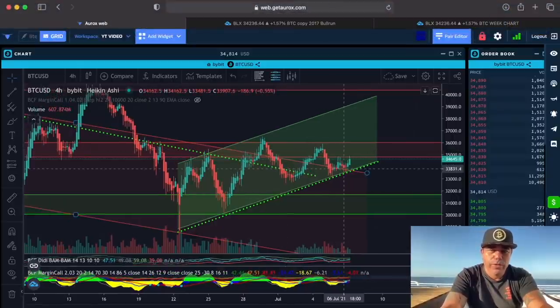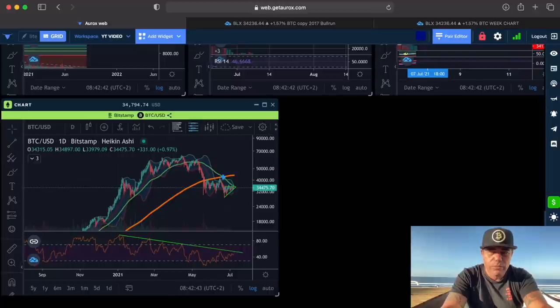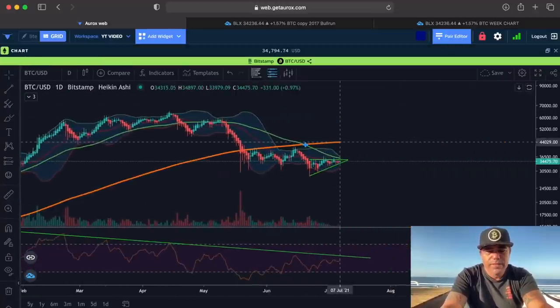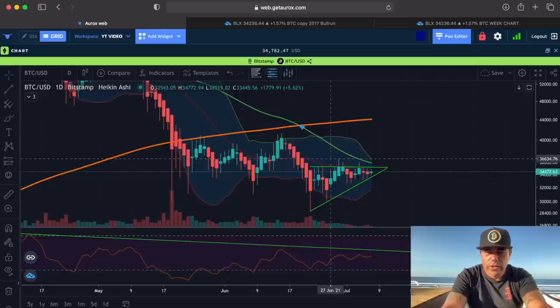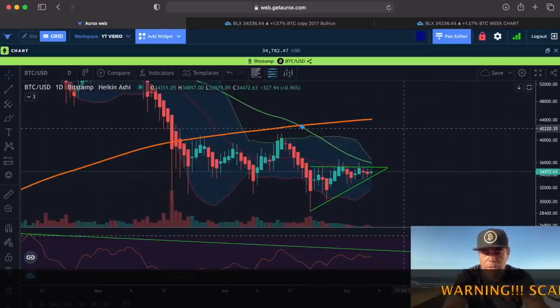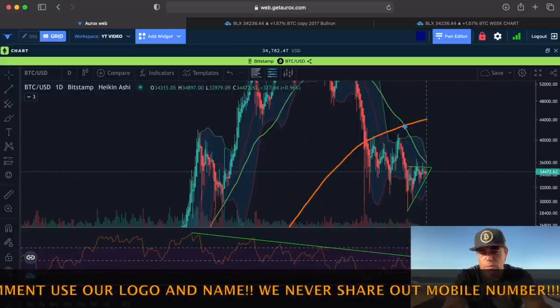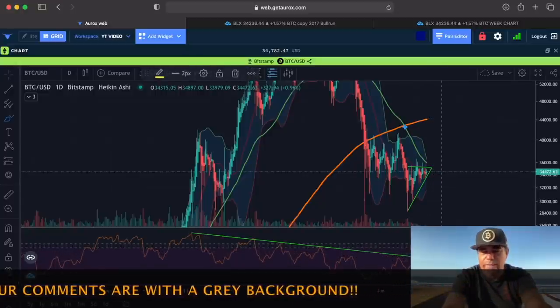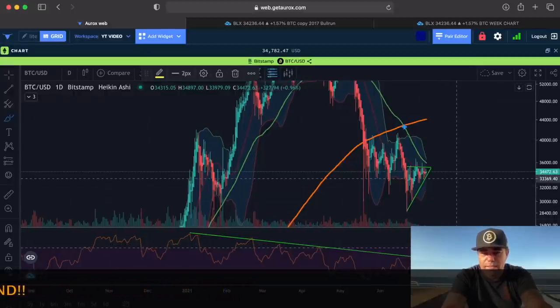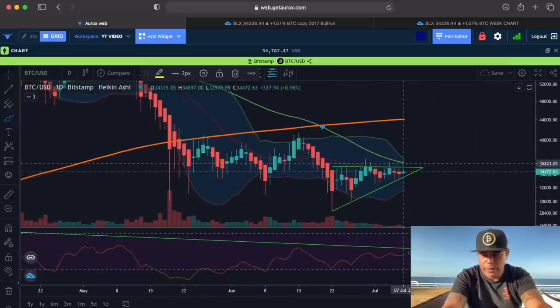Let's take another chart to show you more clearly. Here is the daily chart, and on the daily chart something really cool is playing out. I drew yesterday already the resistance lines, and I drew this green line on the RSI coming down — we need to break this one. The moment we break that RSI line and go for that dollar line, that's a huge bullish movement.